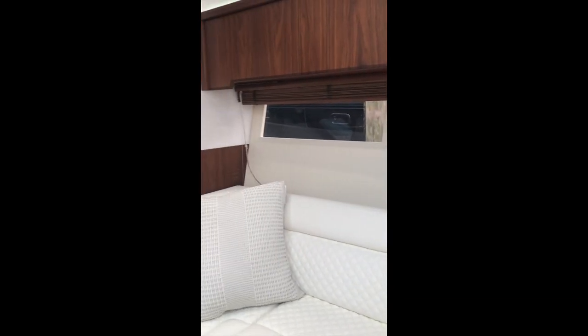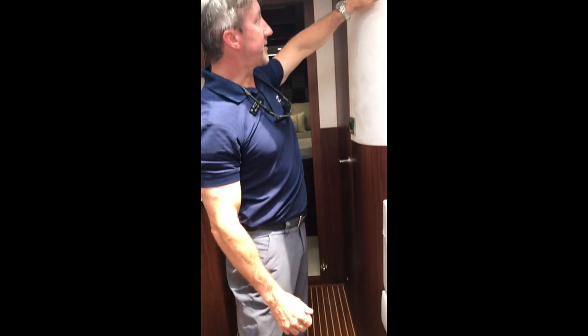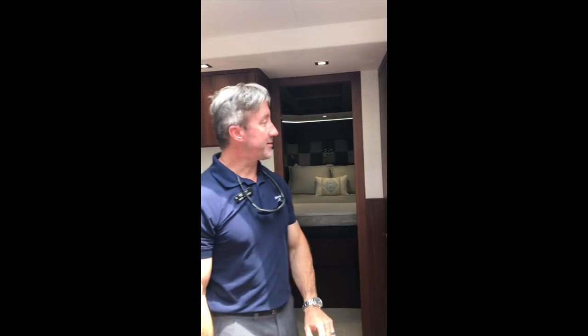Classic teak and holly floor in the whole galley area. Another nice design feature is this Alcatira suede — it's a synthetic product so it's easy to clean, but it also has nice sound-deadening properties because it's soft. When you're in here with the engines running and you're out on the water, it's nice to have that soft feeling.